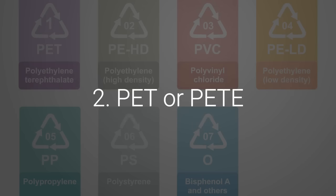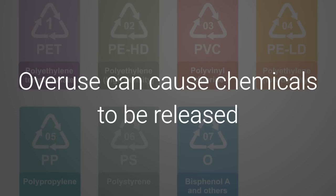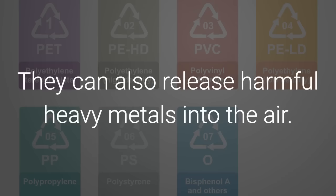2. PET or PETE. These codes mean that these bottles should only be used once. Overuse can cause chemicals to be released that can affect the body's hormone balance. They can also release harmful heavy metals into the air.